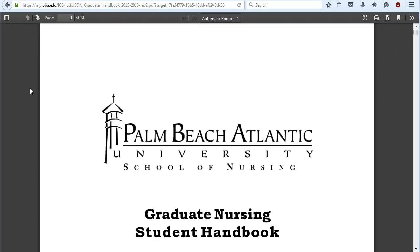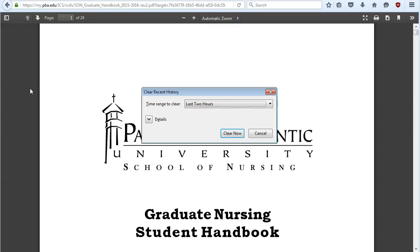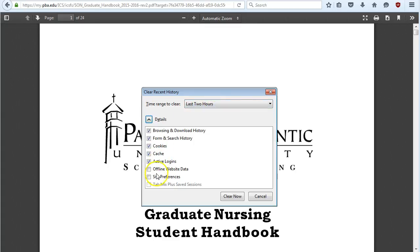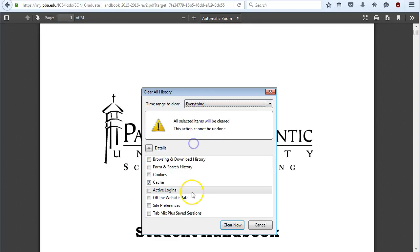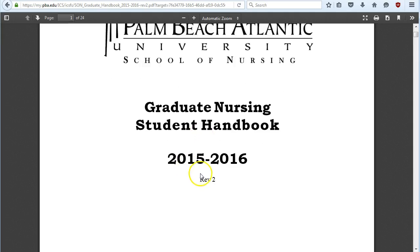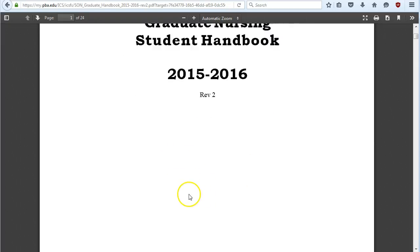If you see an old version, you may need to clear your browser's cache. Hit Control+Shift+Delete to clear your browsing history — you really only need to clear the cache, so uncheck everything but cache, select everything, and that'll clear it out. Then download it again and the most recent version will appear, which right now is REV2 for the 2015–2016 handbook.